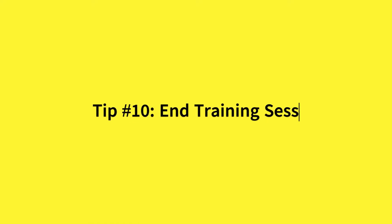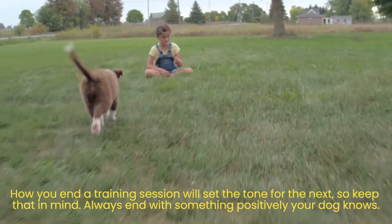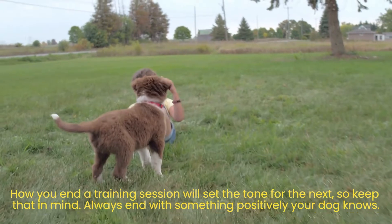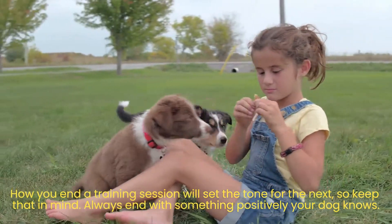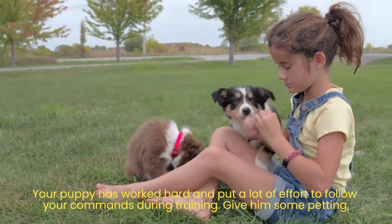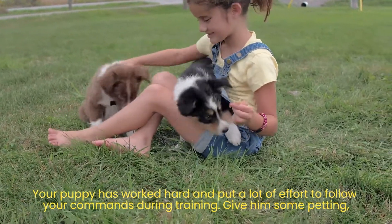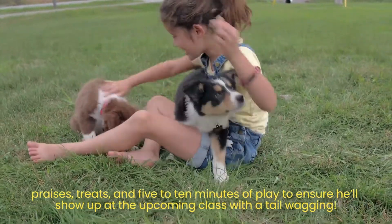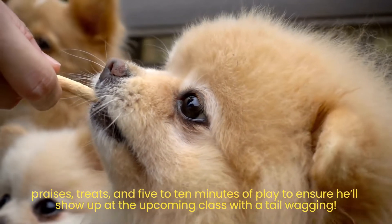Tip number 10: End training sessions on a positive note. How you end a training session will set the tone for the next, so keep that in mind. Always end with something your dog knows positively. Your puppy has worked hard and put a lot of effort into following your commands during training. Give him some petting, praise, treats, and 5 to 10 minutes of play to ensure he'll show up at the upcoming class with a tail wagging.